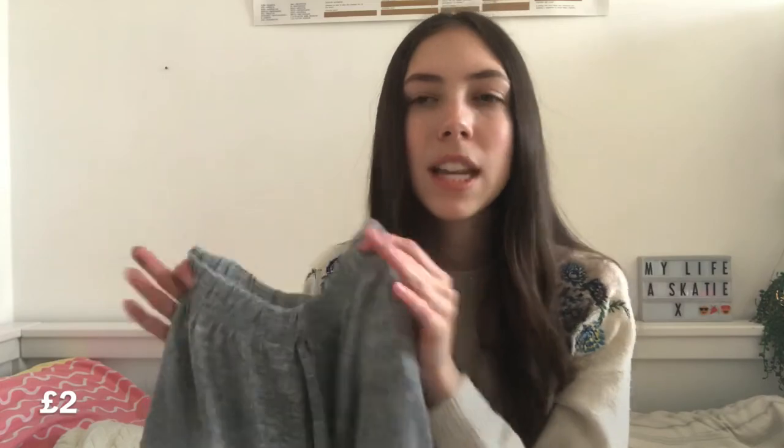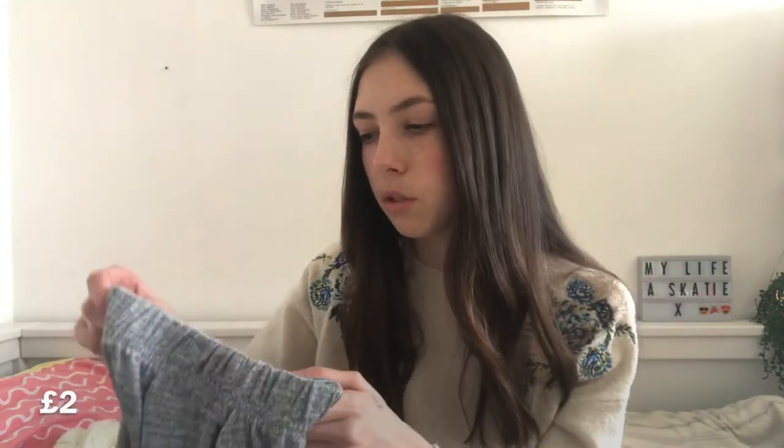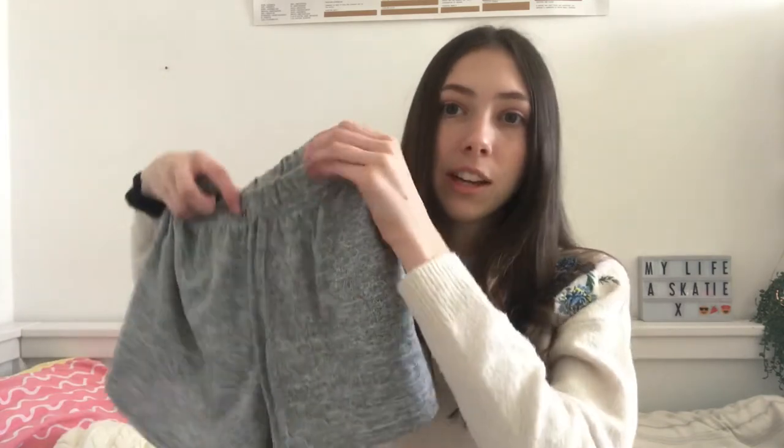I also got these shorts — I think they were two pounds. They're just basic gray flowy shorts, nothing special, but I love that they have a pocket since not a lot do. There's a drawstring but it's actually fake; it is elasticated though so they're easy to get on and off. The material is really soft and thin rather than heavy and thick, which I prefer for summer. They are a little bit on the short side but they're great for lounging around or going to the beach.